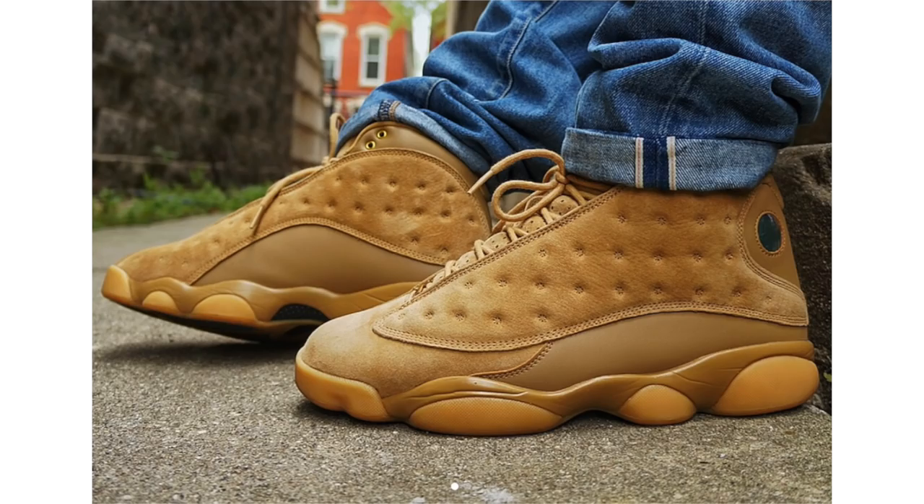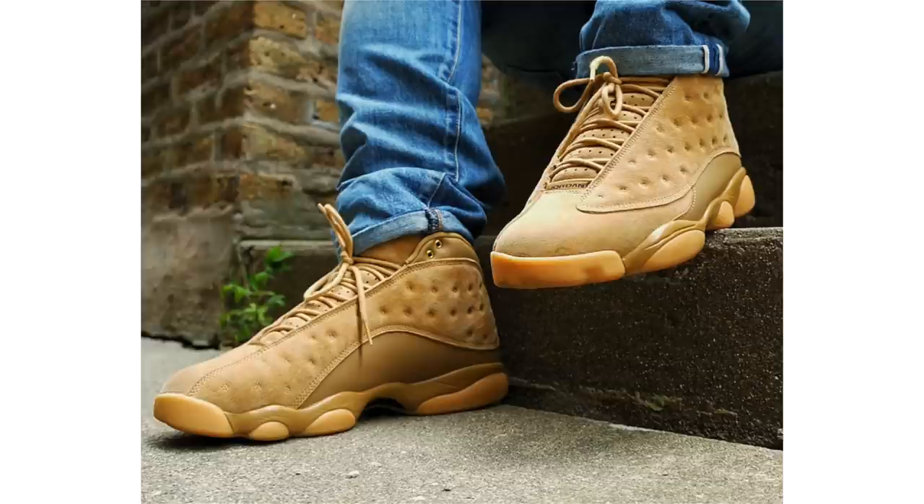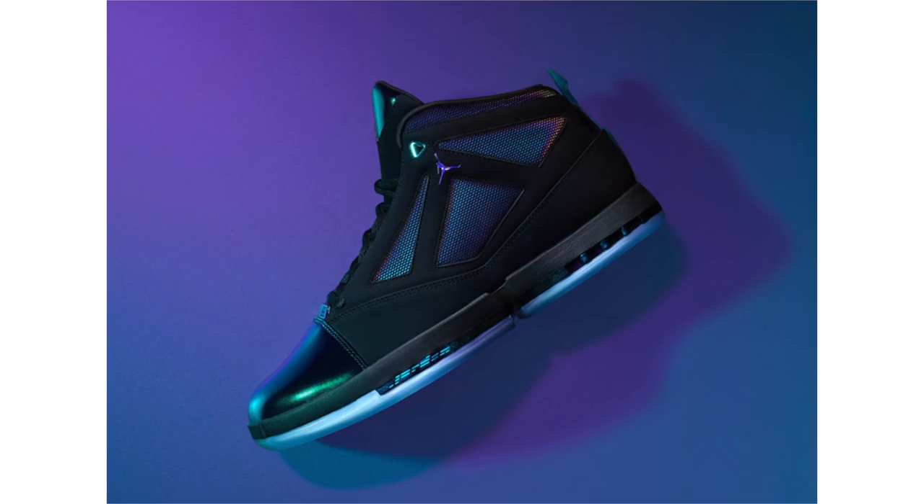We got some on-feet images of the Air Jordan 13 Wheat, which will release on November 24th for $190. I am a fan of the 2004 Wheat and still think Jordan Brand should have released that pair instead, however these on-feet images make them look pretty clean so I'm starting to like them a little bit more. I don't know if they'll be limited or a general release, but if I had to guess it'd probably be more on the GR side of things.